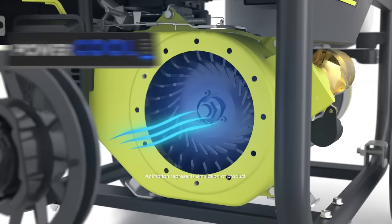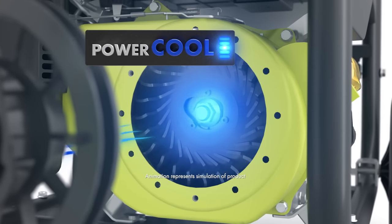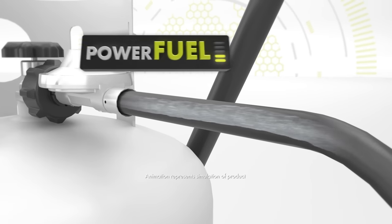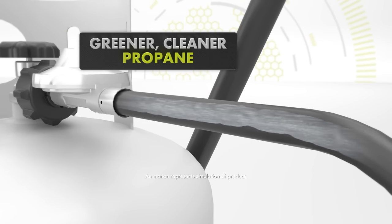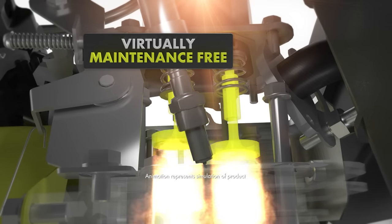Power Cool ensures superior airflow with an enhanced fan design to keep the motor running cooler, stronger, and longer than traditional generators. And Power Fuel harnesses the pure power of greener, cleaner propane to eliminate carbon buildup in the motor, and it's virtually maintenance-free.